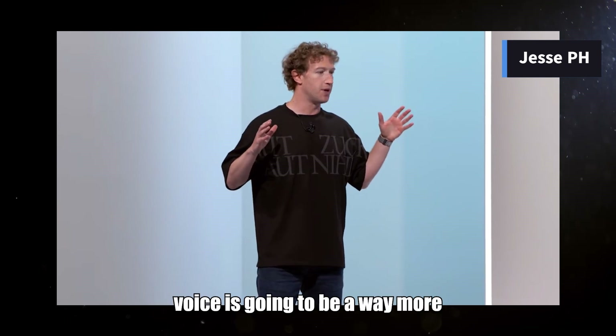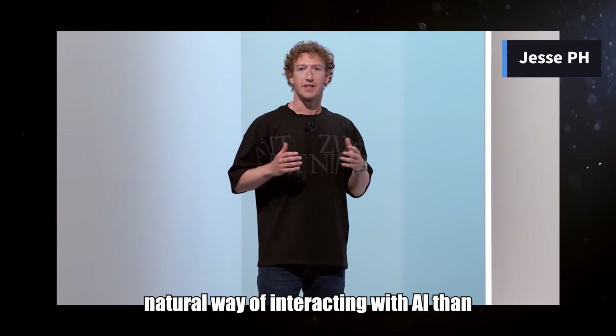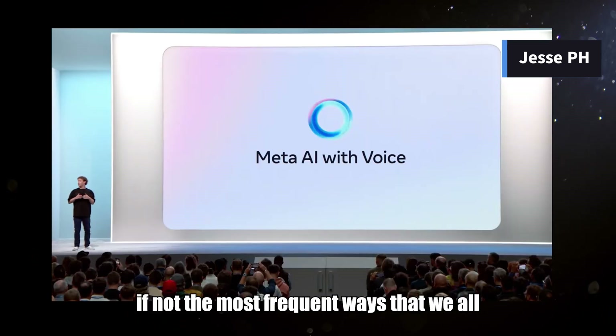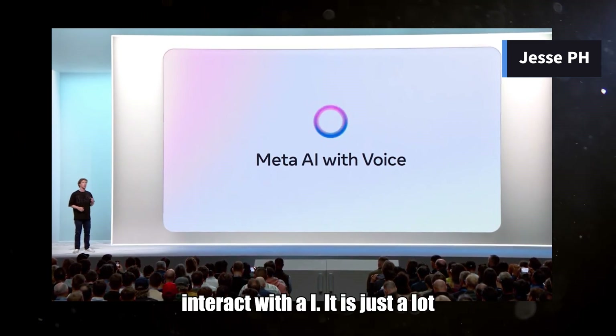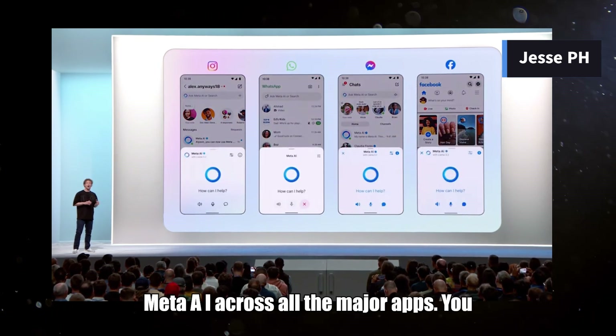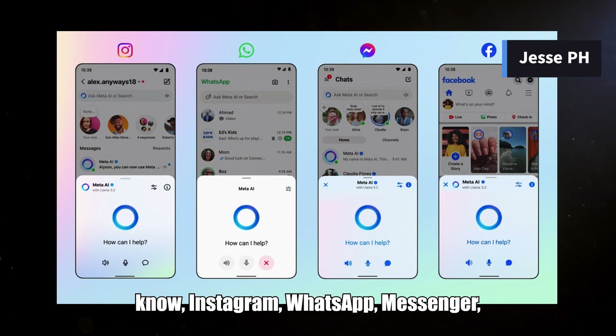I think voice is going to be a way more natural way of interacting with AI than text, and probably one of, if not the most frequent ways we all interact with AI — it is just a lot better. So now you're going to be able to have natural voice conversations with Meta AI across all the major apps: Instagram, WhatsApp, Messenger, Facebook.